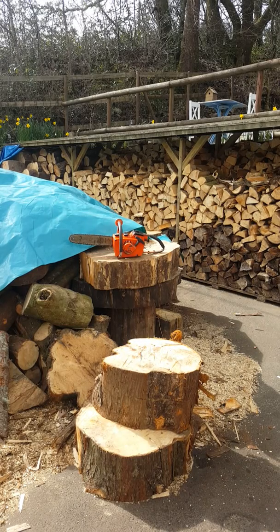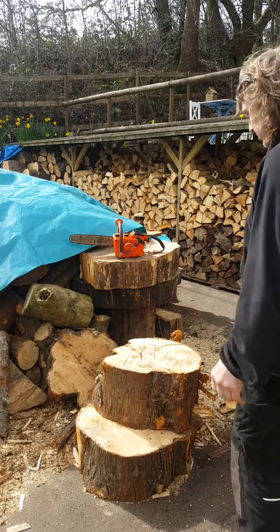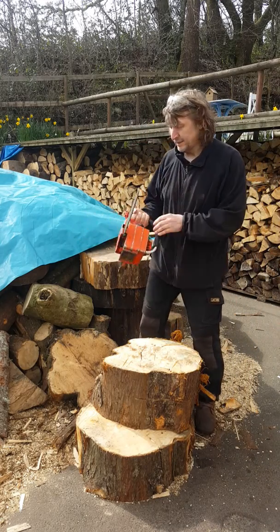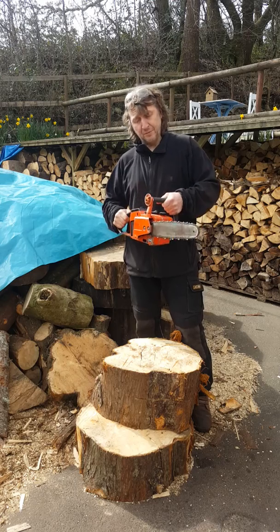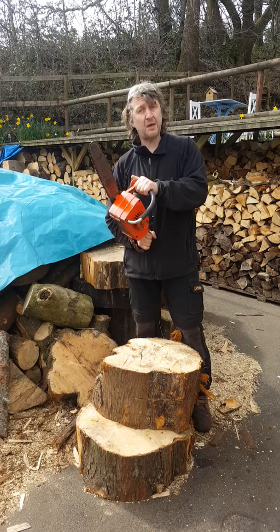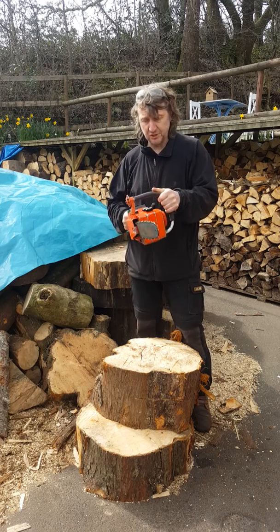Good afternoon, video for my namesake Robert. Hi, thanks for buying — good name, Robert! Thanks for buying my little Echo 302, early 70s saw, for spares or parts. I know I haven't had a chance to do a video for the listing for it.